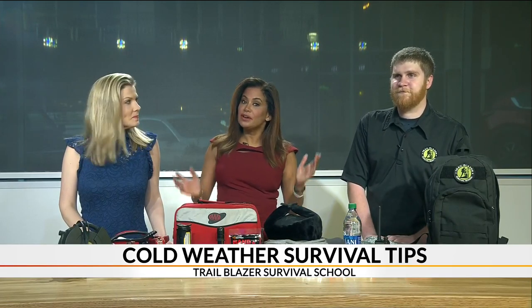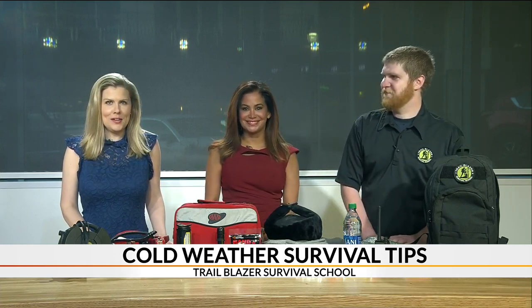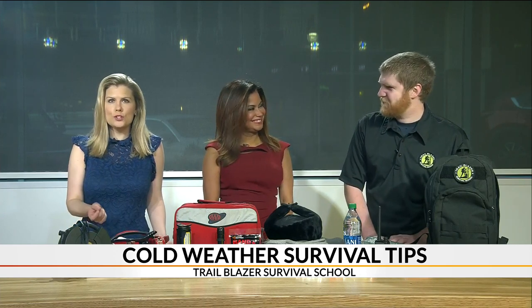Welcome back everyone. You never know when an accident or broken down car could leave you stranded on the side of the road for an extended period of time. During the winter, it's a good idea to keep a cold weather emergency kit in your car. We've got survival expert Tyler Weathers here from Trailblazer Survival School to show us what to pack and share some safety tips with us.